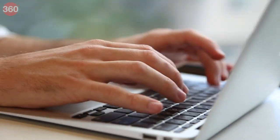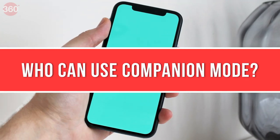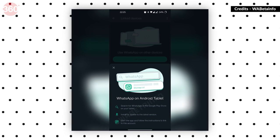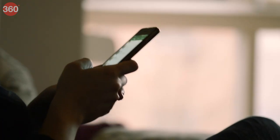Earlier, users could only link their accounts to a PC using WhatsApp Web. As per WA Beta info, the feature is currently available to only a few Android users. More users will be able to access it in the coming days.